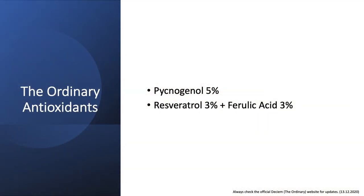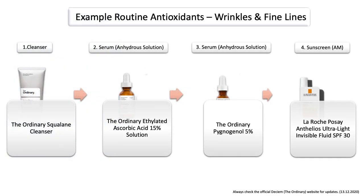Next up would be the ordinary antioxidants, which you can also use in the same routine when using the ordinary vitamin C products. But this only includes pycnogenol as well as resveratrol and ferulic acid. And if you want to use them in the same routine, this could also be an example routine which targets fine lines and wrinkles.